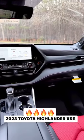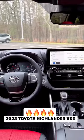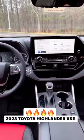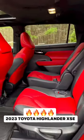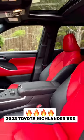Normally it has a standard 8-inch screen, but this has been upgraded to a 12.3-inch multimedia display with wireless Apple CarPlay, wireless Android Auto, and a 7-inch color LCD display. Three rows of seats, with second-row captain's chairs. And just look at these front seats — really comfortable, really plush.